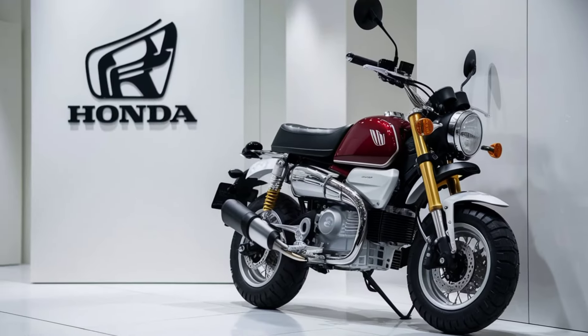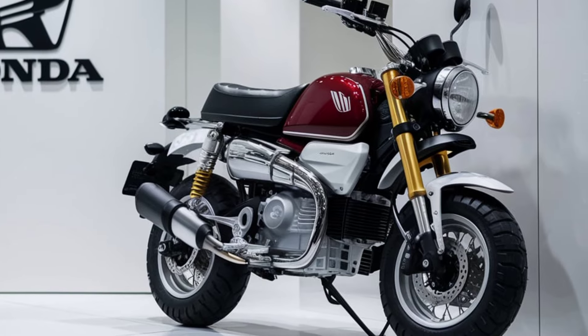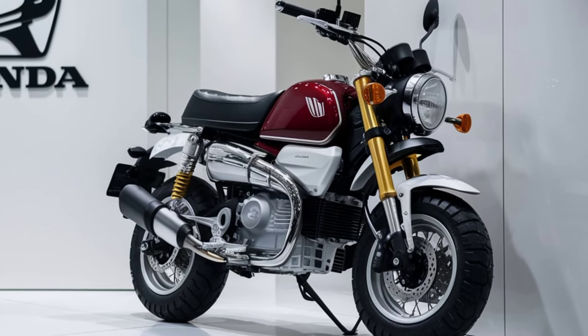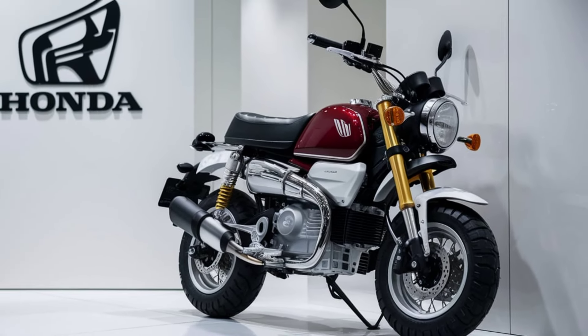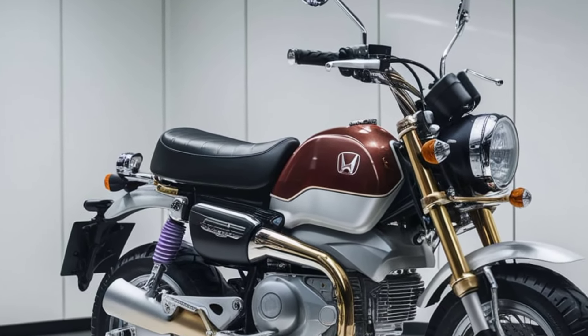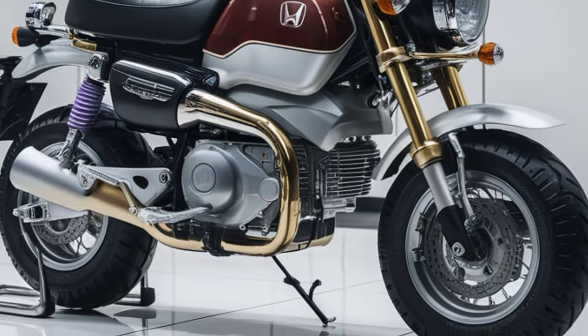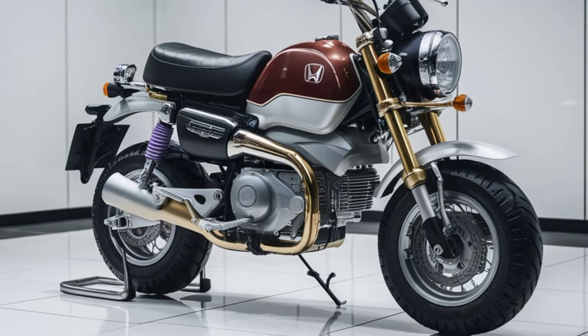The 2025 Honda Monkey carries forward its iconic design, a nod to the 1960s original. Its retro charm is undeniable, from the round headlight to the wide handlebars, giving it that timeless look we all love. But don't let its classic appearance fool you — underneath that vintage exterior, Honda has packed in some serious modern tech.